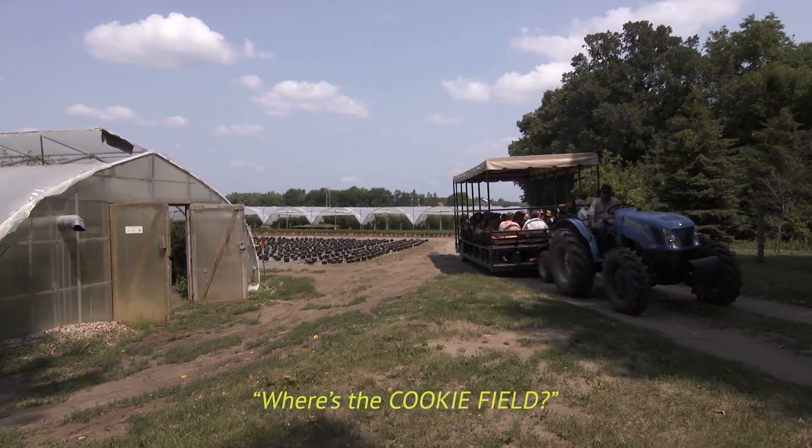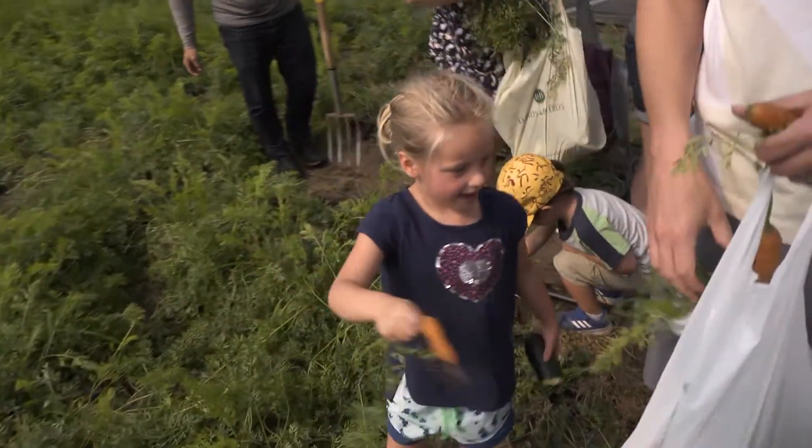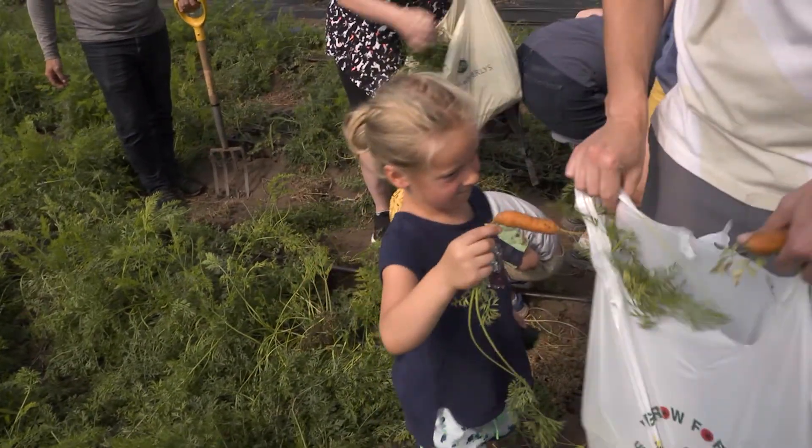The cookie field! Well, if I find that, people will stop eating vegetables, won't they?